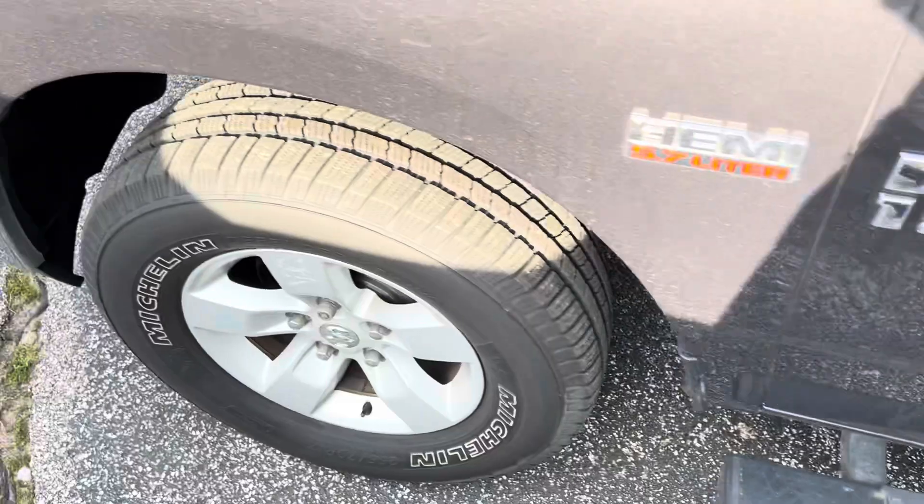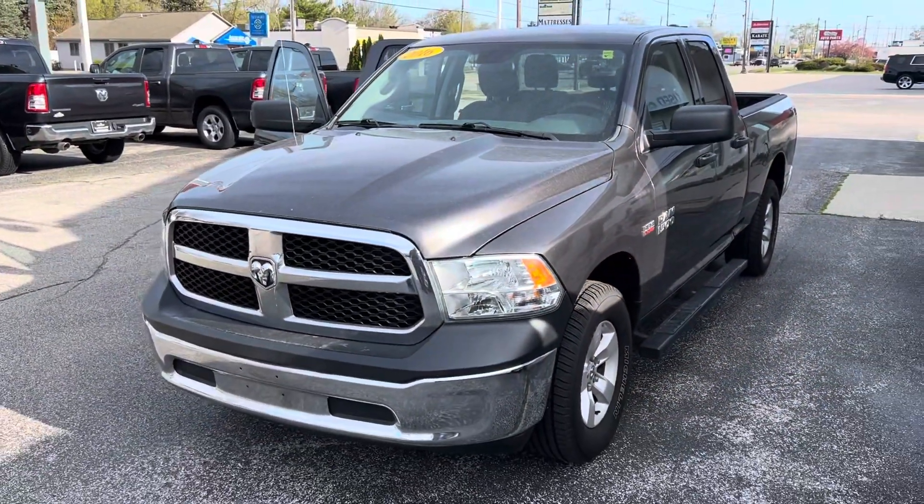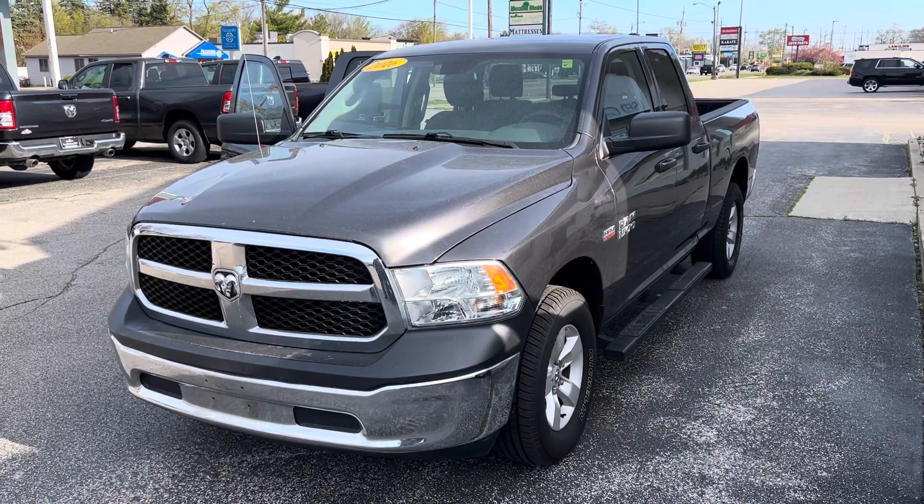Give me a call or a text message — again, I don't think this thing is gonna last long with the price and condition it's at. Two three one, six three eight, eight two five eight. My name is Justin, we'll talk to you soon.